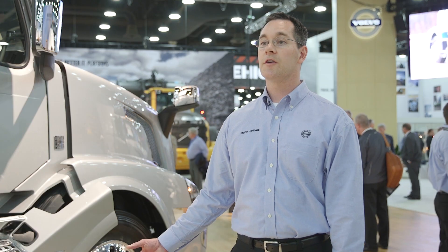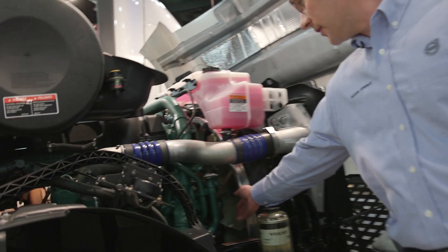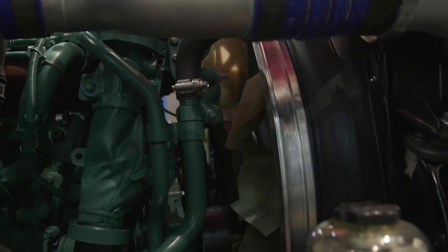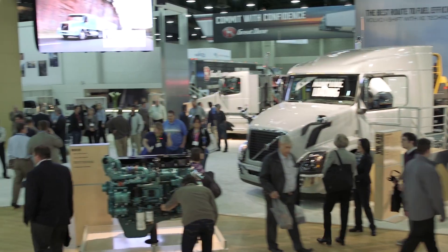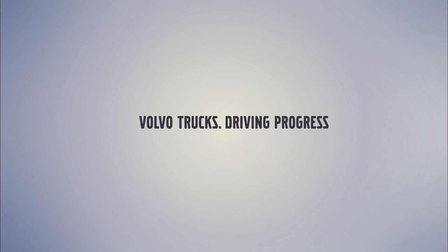Combined with some of the other powertrain changes done for the 2016 model year, you're talking about up to three and a half percent fuel efficiency improvement. I would pinpoint the new e-viscous fan and fan clutch, the changes to the fan blade design, and the changes to the fluid in the clutch — so yes, it's fuel efficiency, but it's under the hood.